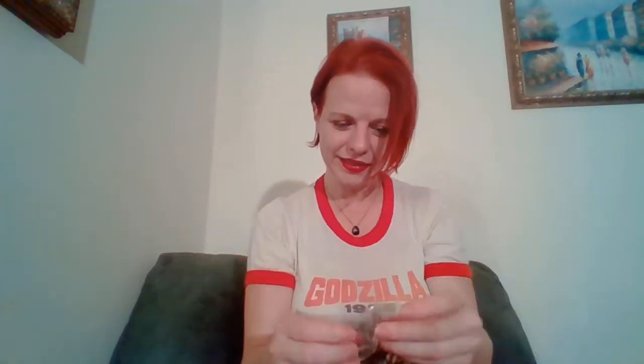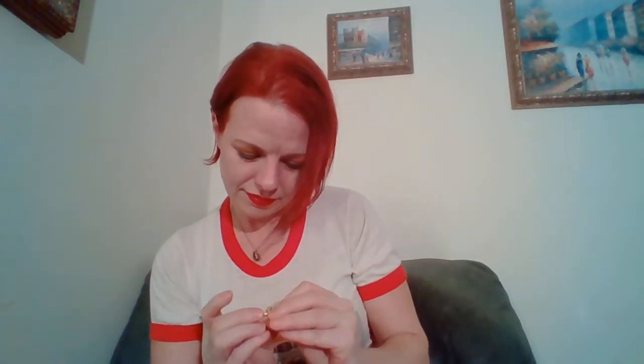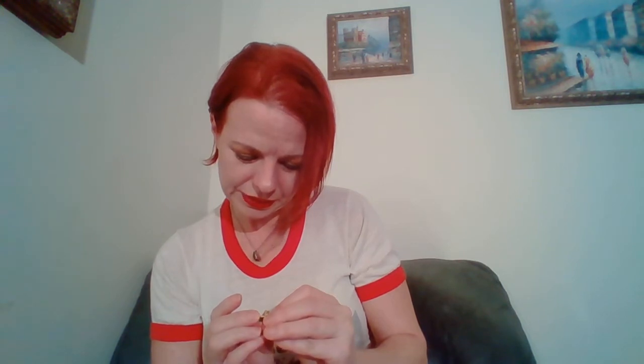The last thing I have in here is an Apollo pin. That's what it looks like — I'll take it out of the package here. I collect pins as well. Sorry, trying to get it open. There is the pin. That's the front, and that's the back. On the back it says Apollo NASA.